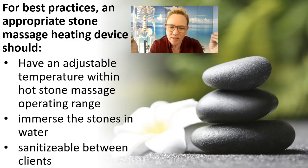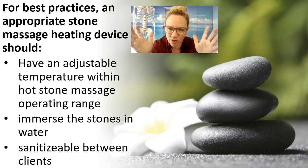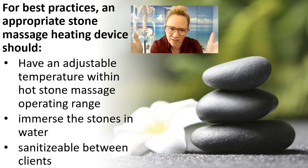For best practices, your stone heater should be a device that has an adjustable temperature gauge. Many times as you're taking those palm stones that you just used and reinserting them into the bath, that's going to cool the bath. So you're probably going to need to turn your bath up a little bit during your hot stone massage to keep the temperature consistent.